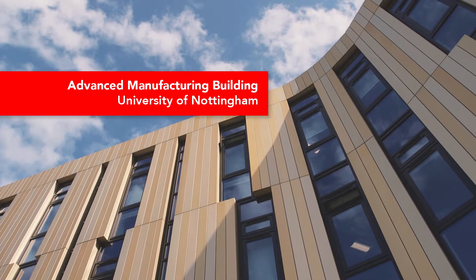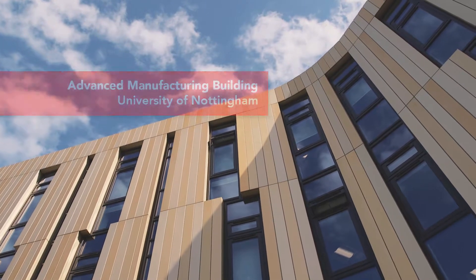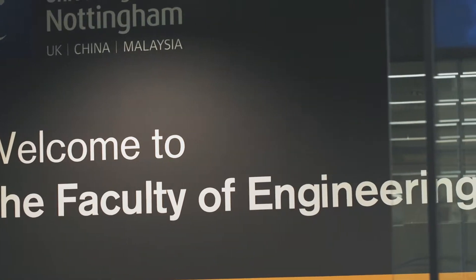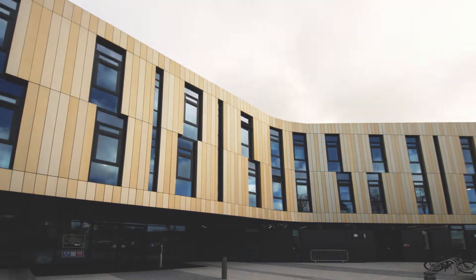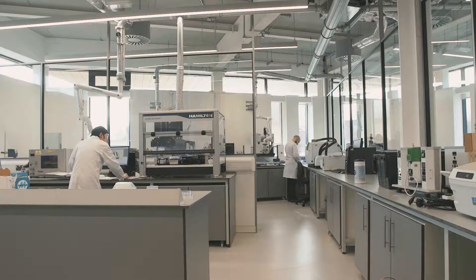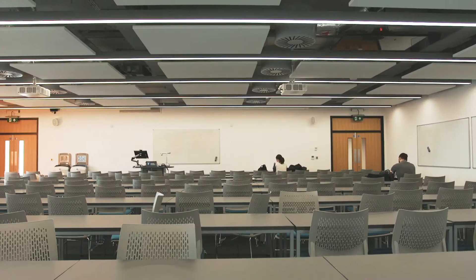The new advanced manufacturing building will be used to support teaching and research activities across the Faculty of Engineering and wider University of Nottingham. It covers 9,000 square metres of a mixture of office space, lab space, a specialist clean room facility, and teaching space as well.